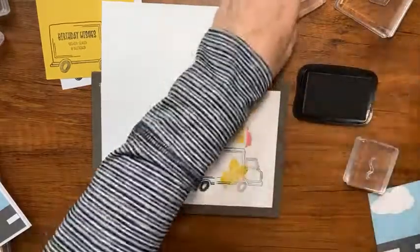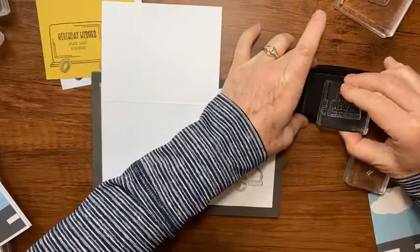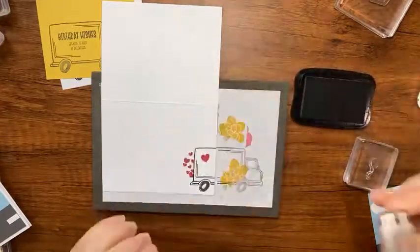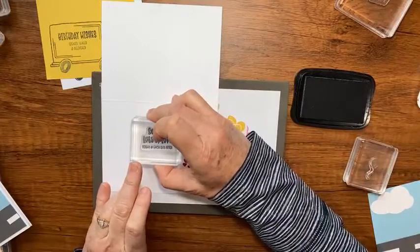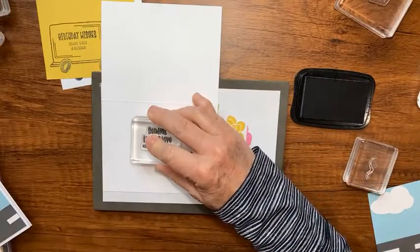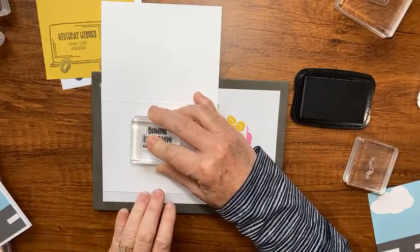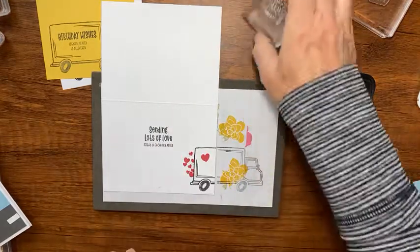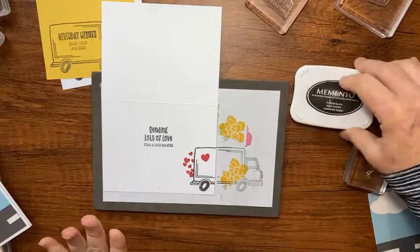In black Memento ink I'll stamp the words that say 'sending lots of love - today and each day after.' I thought that would look really cute with a little birthday card - and there's the inside of our card!